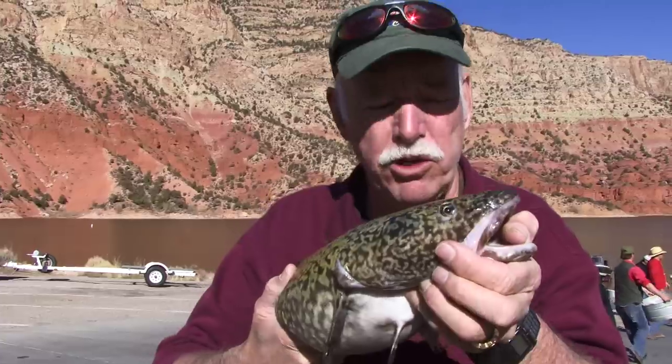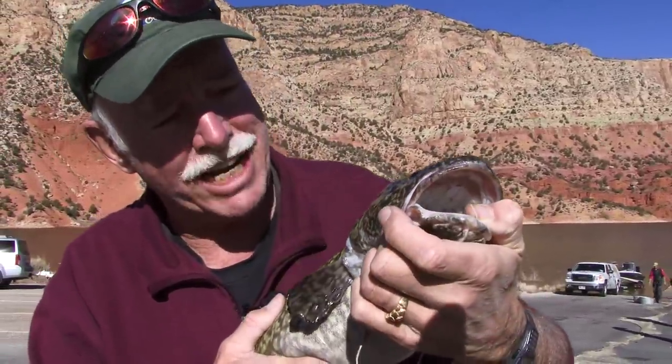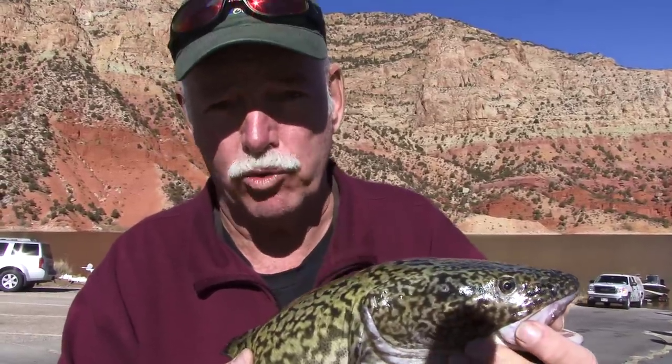What he lacks in beauty, he more than makes up for it in taste. So come on over and catch a bunch. You'll really enjoy these fish. I'm Rhys Stein at your leisure at Flaming Gorge Reservoir.